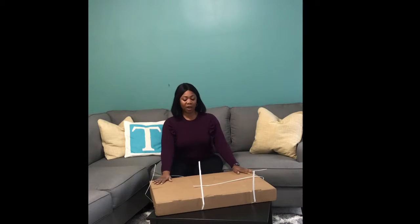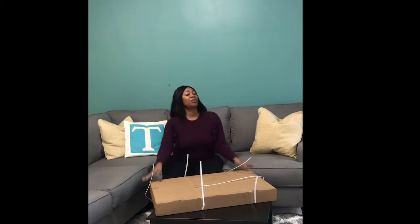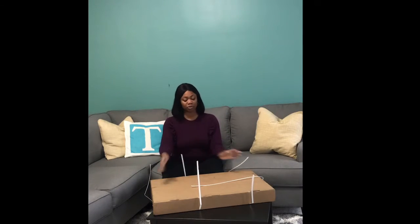I wanted to do an unboxing of a canvas print I'm going to be putting up over the couch. I love taking pictures — I consider myself a closet photographer — and I love black and white photography. I feel like I want to take pictures and think, how would that look in black and white? I really don't like colored photos, so that's usually what I go for in my own home.